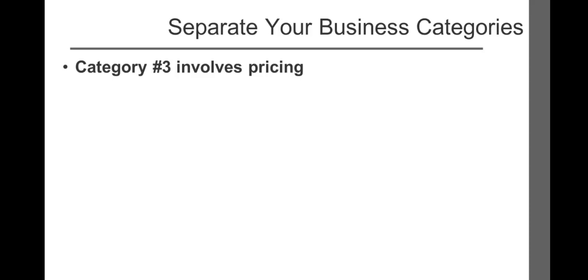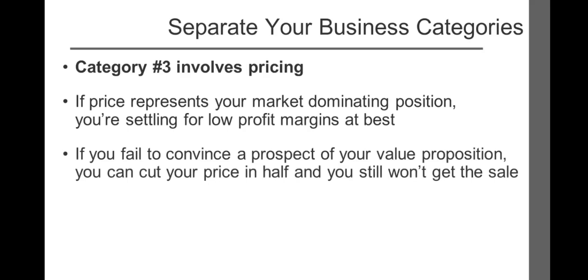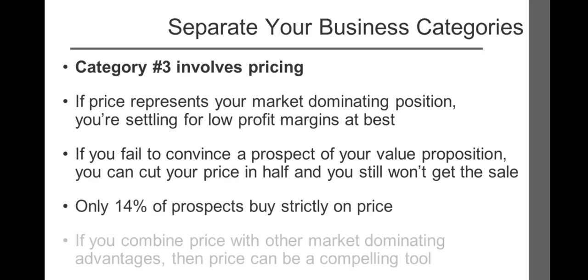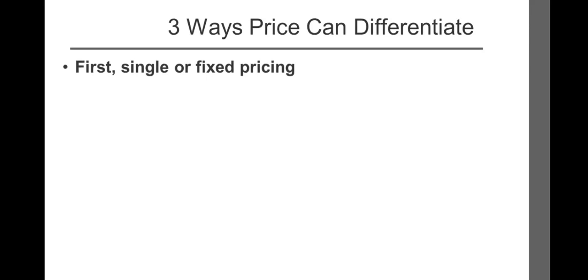The third and final category is pricing. If price represents your market-dominating position, you're settling for low profit margins at best. Never forget that prospects buy value, not price. If you fail to convince a prospect of your value proposition, you can cut your price in half and you still won't get the sale. Research shows that only 14% of prospects buy strictly on price. However, if you combine price with other market-dominating advantages, then price can be a compelling tool. Price can be used to differentiate your business in three ways. First: single or fixed pricing.